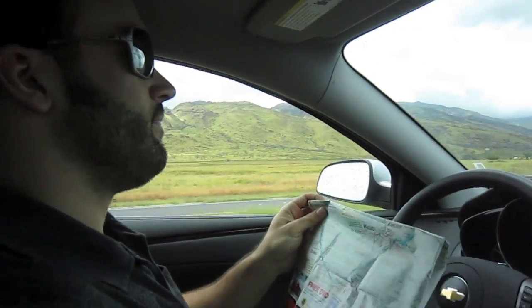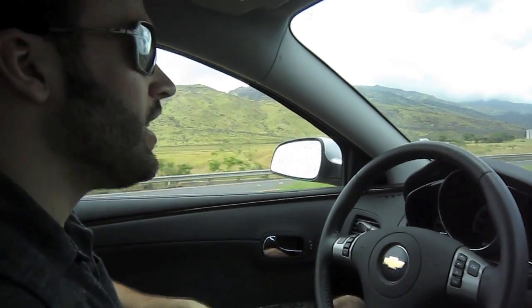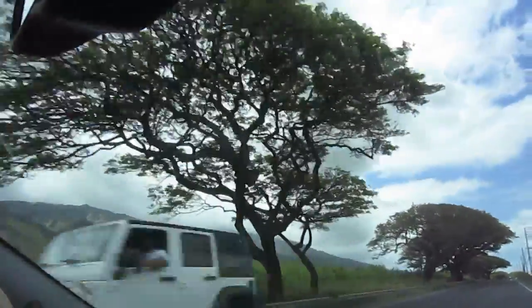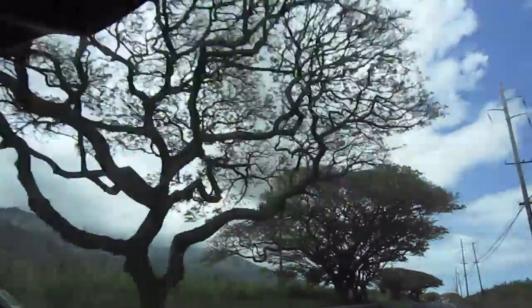Reading the newspaper while you drive? Isn't it so pretty here? This is crazy. These trees look like giant bonsai trees - and Jurassic Park. We're looking for the water, but we're in the center of Maui.